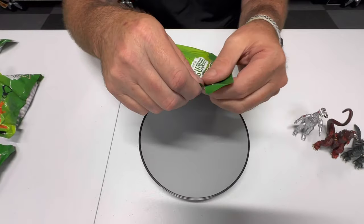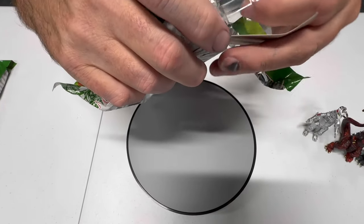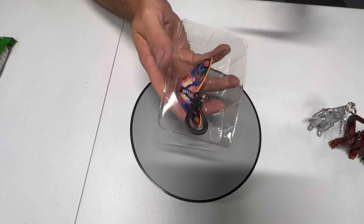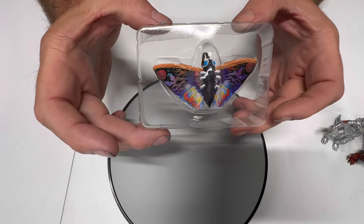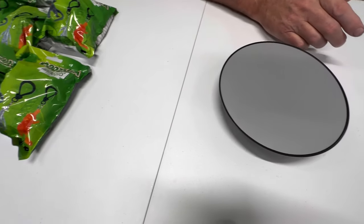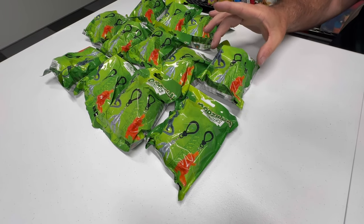Next out is going to be our first repeat — another Mothra. I'll just leave that one in the container it came in. There is Mothra number two.